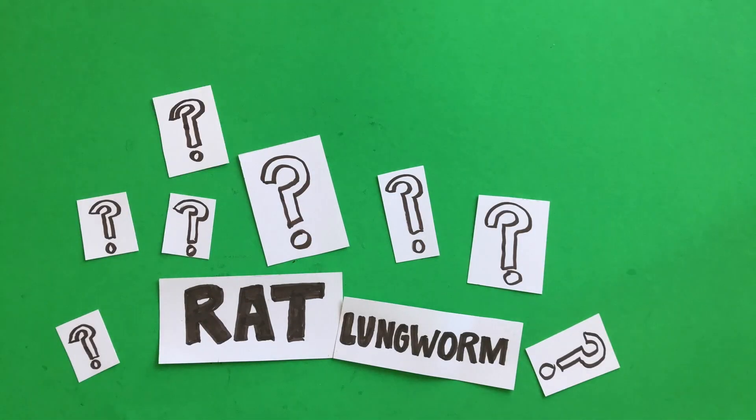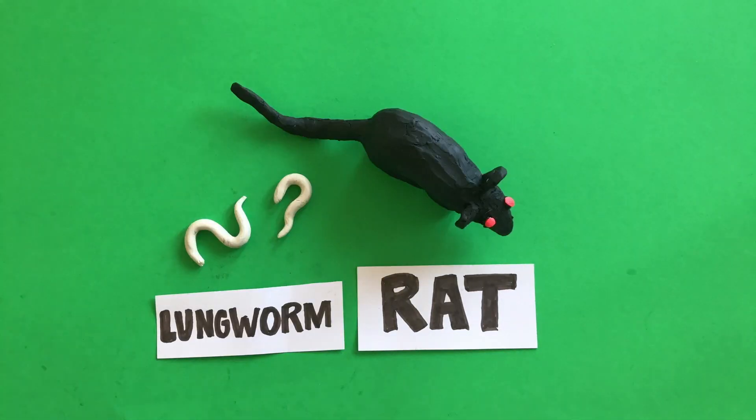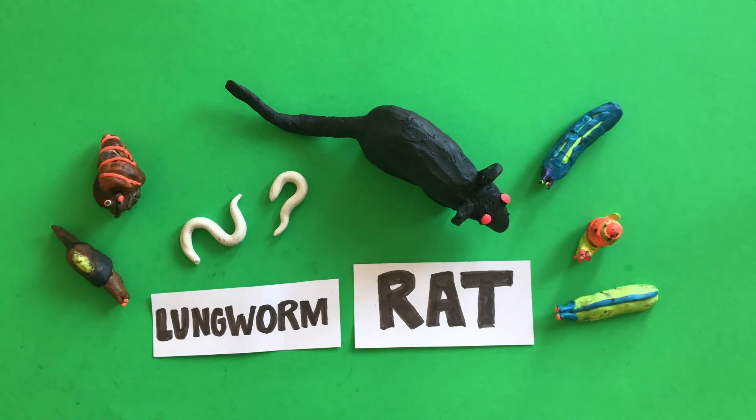Just what is this rat lungworm? Well, it's a lungworm of rats, but its life cycle involves slugs and snails too.